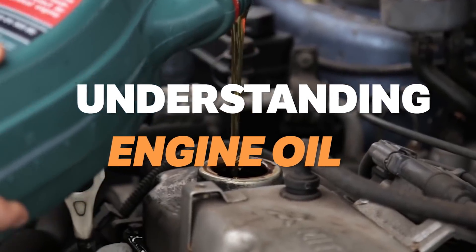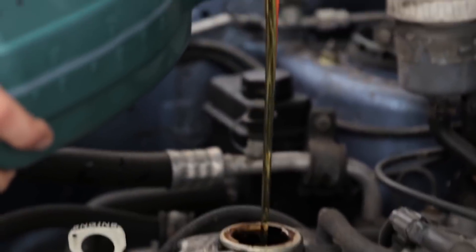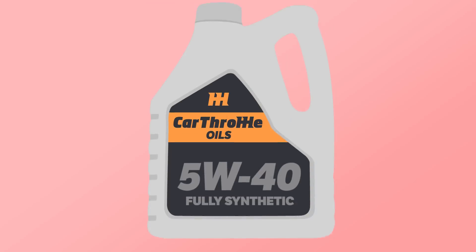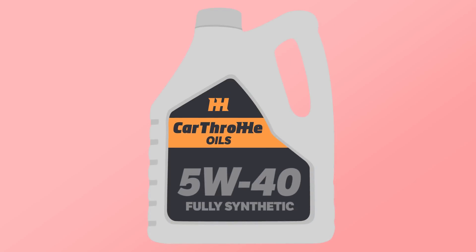There's a lot of confusion when it comes to the topic of engine oil, so here's a quick rundown so you can know your grades from your viscosities. Firstly, let's look at the number on the front. In this case, it's 5W40. Lots of people think that would stand for 5 weight 40, but that's not the case.